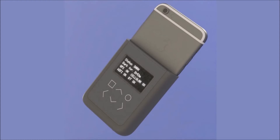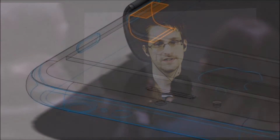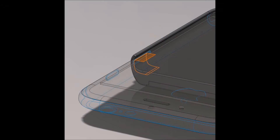Edward Snowden shot to global popularity after leaking top-secret documents which revealed the extent of the National Security Agency's electronic spying programs. He has been pretty vocal about how electronic devices can be used to spy on unsuspecting users and often offers tips on how people can protect themselves.